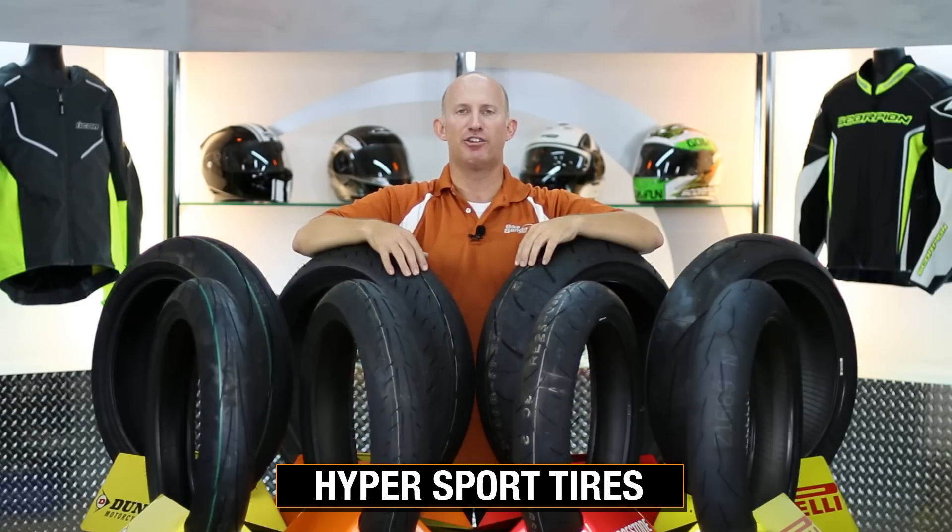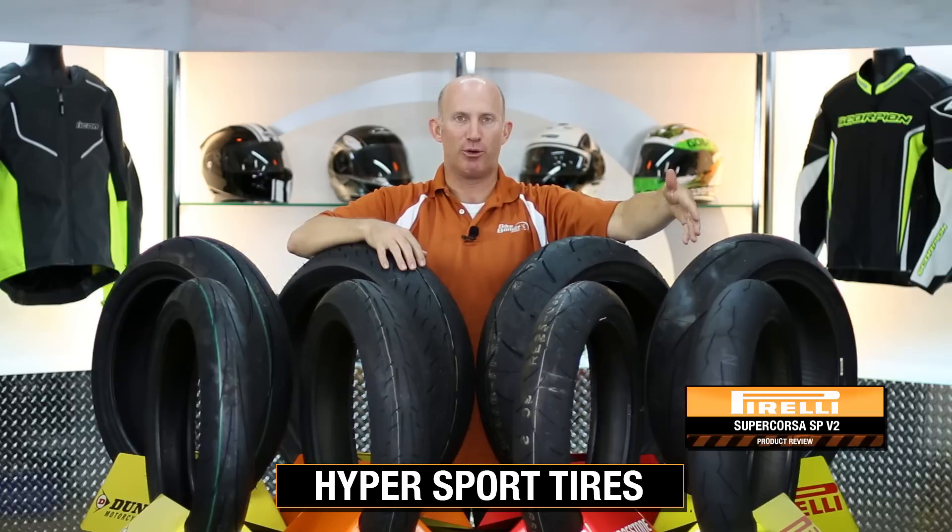These are our four best-selling tires in that family from Pirelli, Bridgestone, Michelin, and Dunlop.